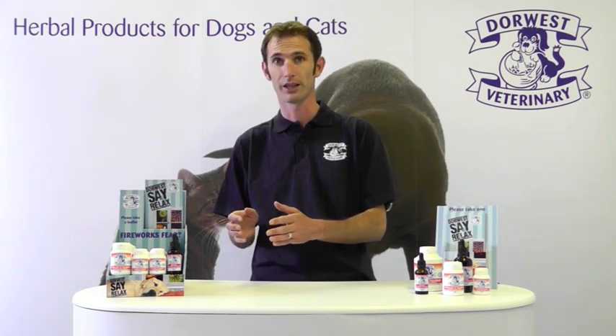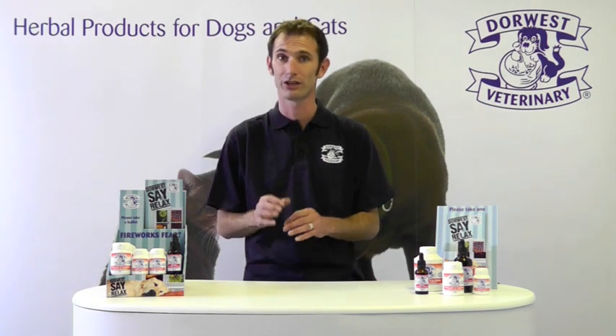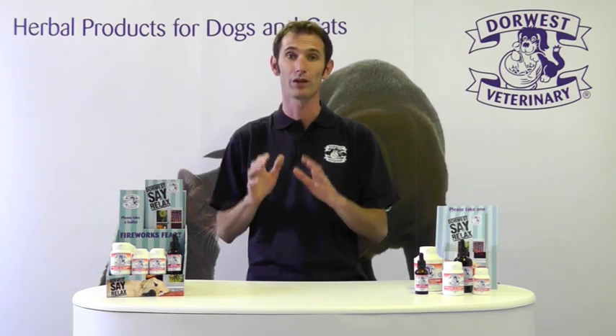With a not so severe case, we'd recommend around 10 days for the tablets to be given. And again, use the Valerian Compound exactly the same way. If the dog or cat is showing any signs of anxiety or restlessness, use the Valerian Compound — it's really important because it works very, very quickly.